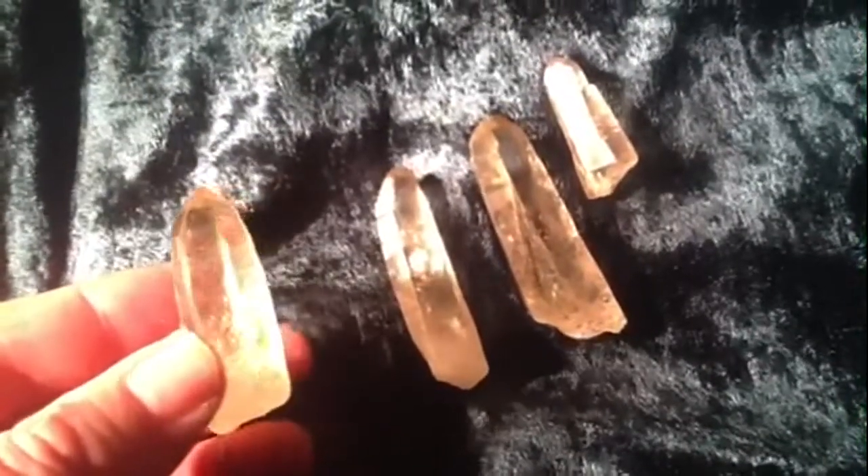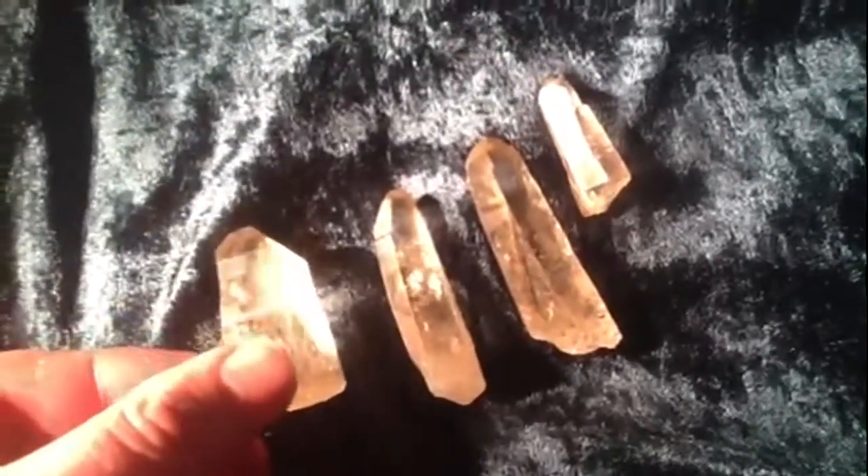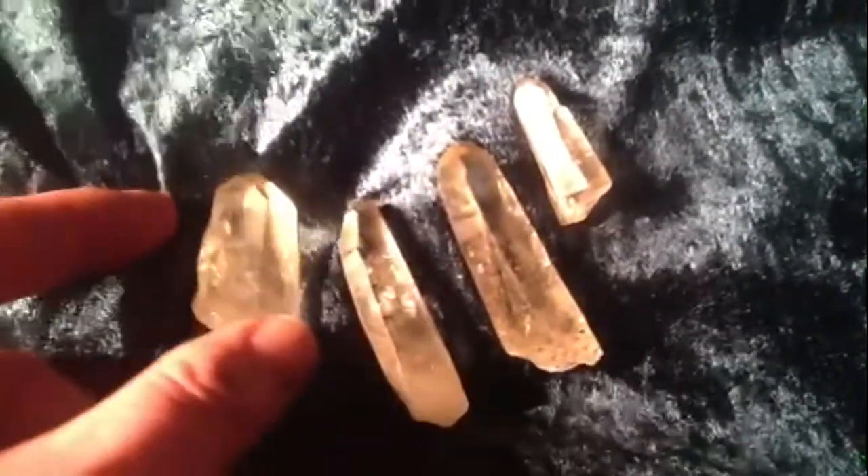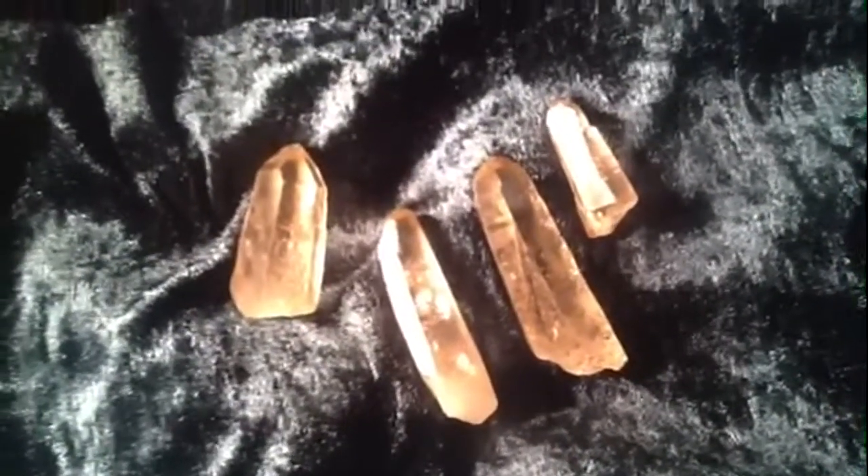We've also got a few natural citrine Lemurians as well, which are really rare. I'm going to hand you over to Cathy now, who's going to tell us a little bit about how you can tap into your Akashic records with these, but also how these Lemurians are different to the smokies.